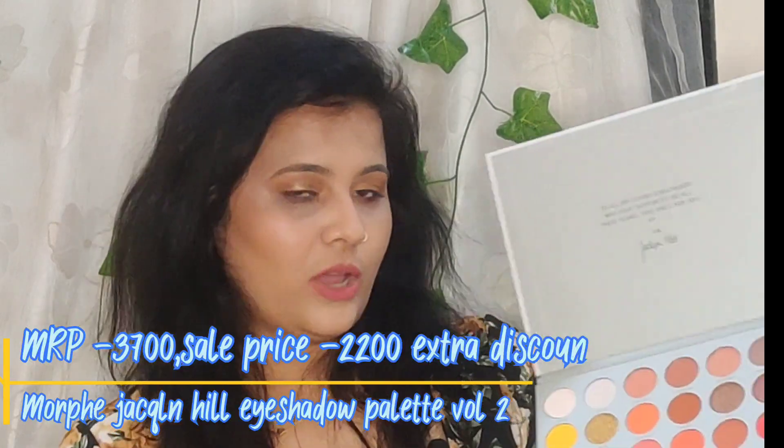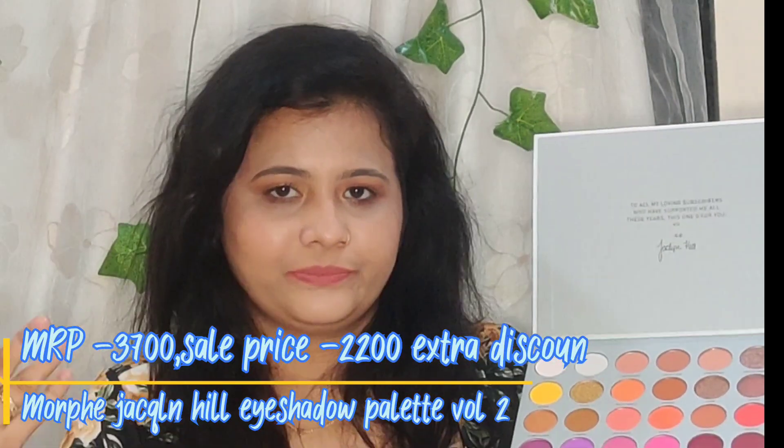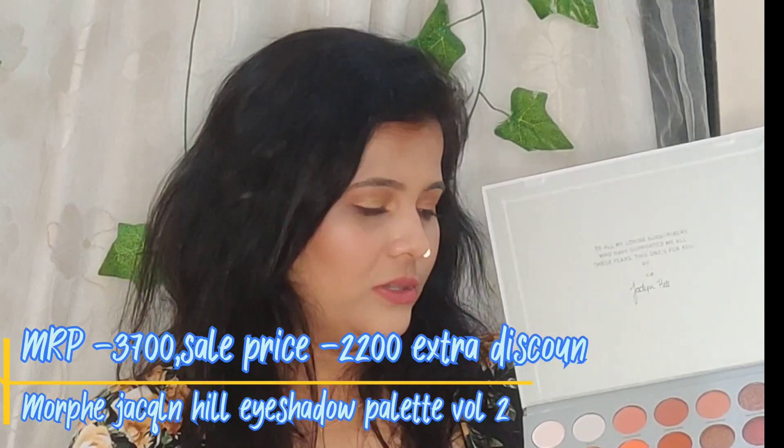Now let's move on to makeup, which I'm most excited about because I got lots of new products — all first-time purchases! Let me start with eyeshadow palettes. First up is the Morphe x Jacqueline Hill palette, Volume 2. There's no need for an introduction as you guys already know about it. I got Volume 2 because I was looking for vibrant eyeshadow palettes for a long time. Let me swatch it — oh my god, look at the pigmentation! It is super pigmented and I'm so excited to try this palette.